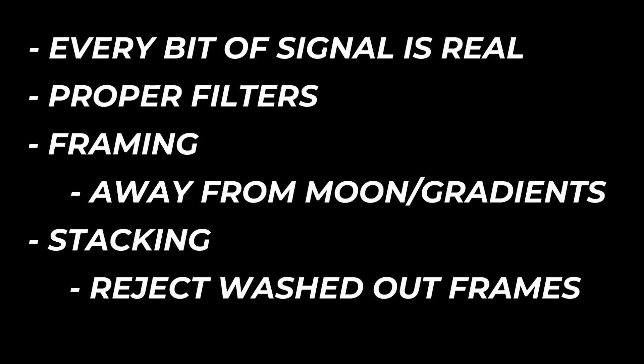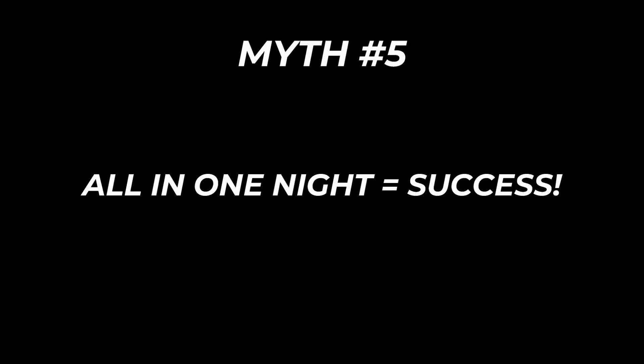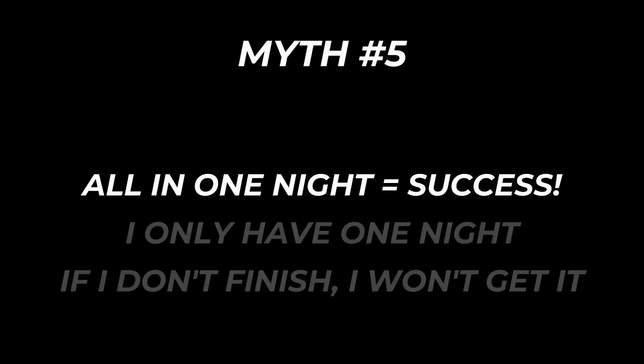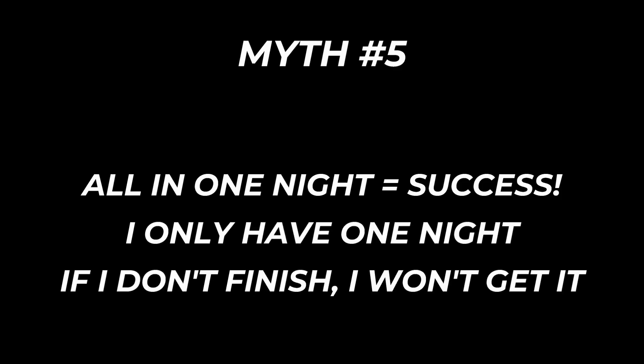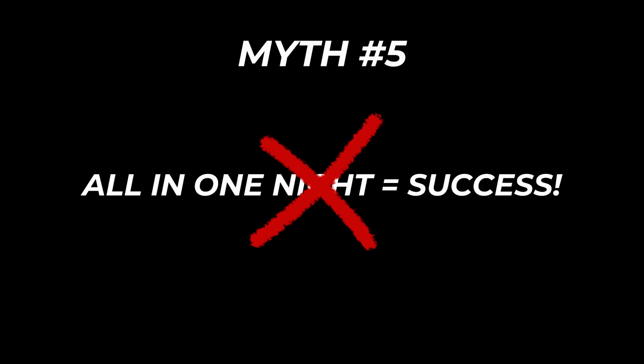Myth number five: you have to capture everything in one night. This one stresses out a lot of people — 'I've got only one night, I have to finish the whole thing or I failed.' But here's the truth: some of my favorite images were built over many nights — sometimes weeks, sometimes even multiple seasons before I finish a project. What matters most is integration time, not whether it all happens in one perfect window.